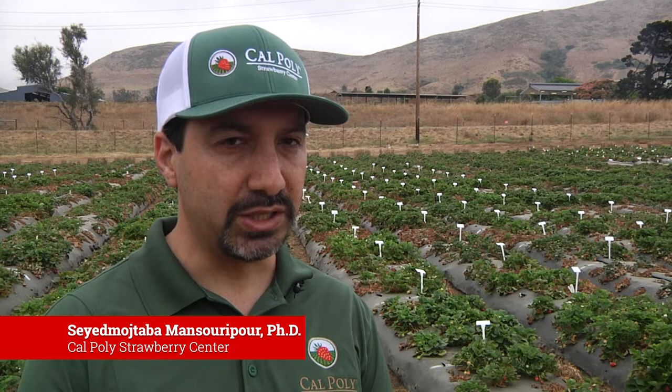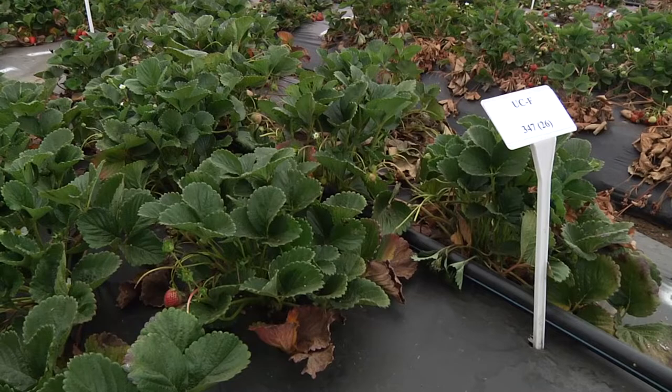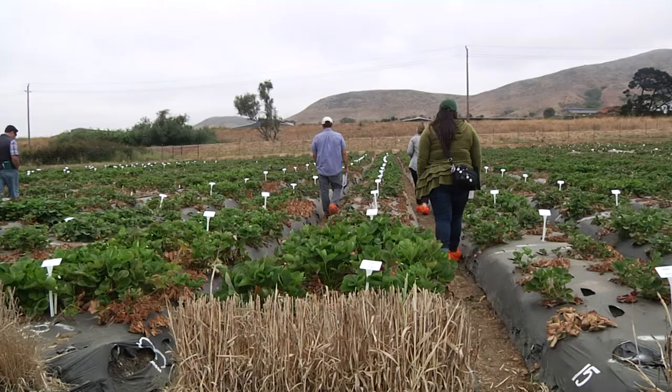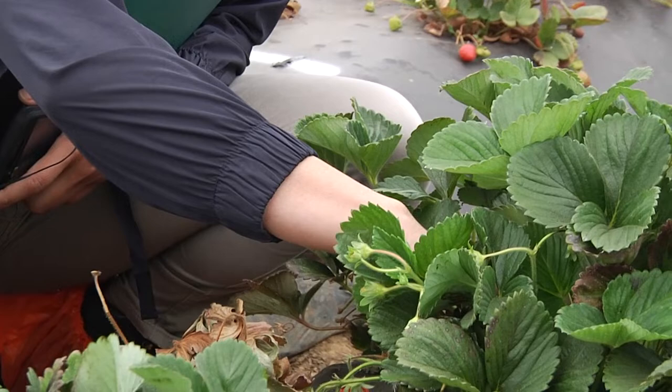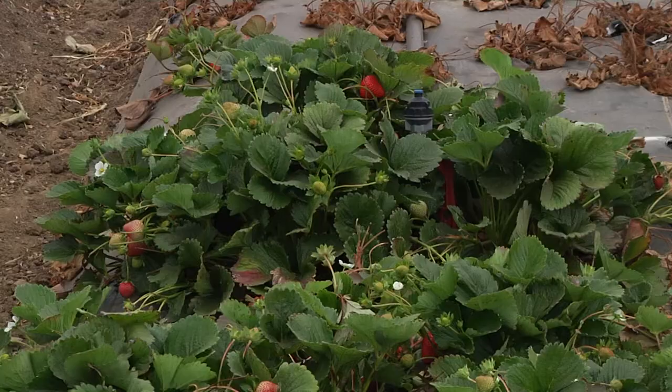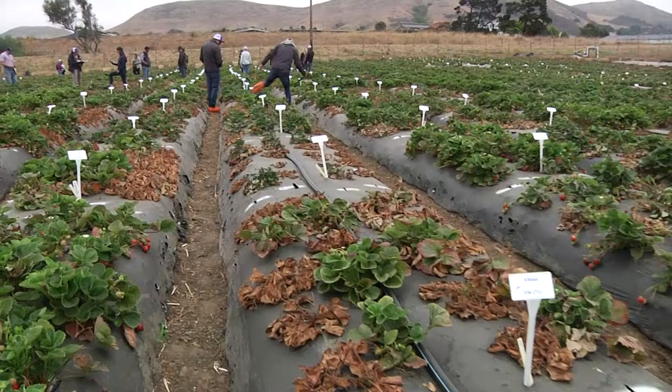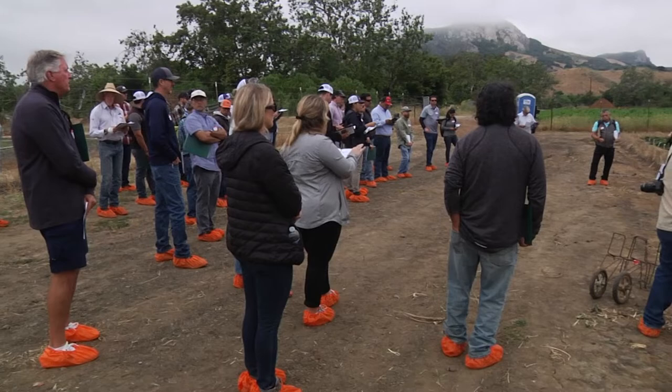Here we tested about 84 cultivars in breeding lines from six different breeding programs. We tested them against Macrophomina, which is one of the major soil-borne issues for the strawberry industry. We tested them to see how resistant the plants are, and some plants show really good resistance. The main goal is for breeding programs to use these sources of resistance to cross them with their experimental varieties to transfer resistance to new cultivars that they release. UC Davis recently released five new varieties that have some level of resistance to these major soil-borne diseases.